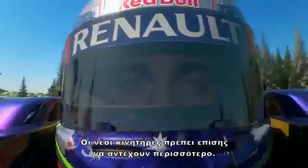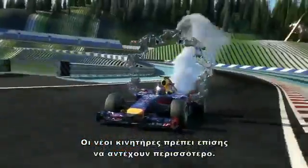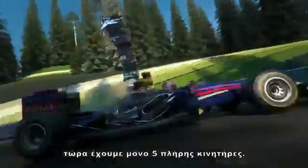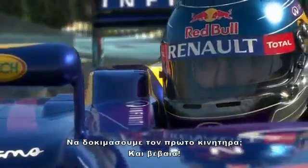The new power units have to last longer too. We used to have eight engines for the entire season. Now we only have five complete power units. Shall we give the first engine a tickle?